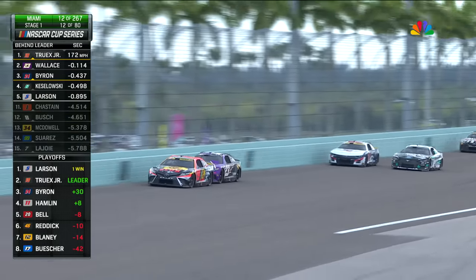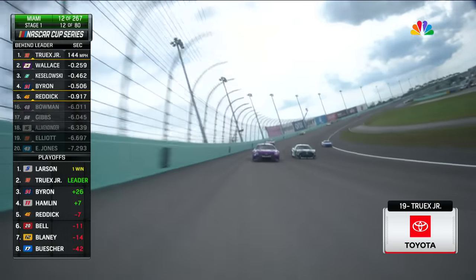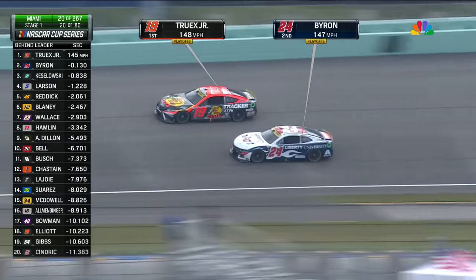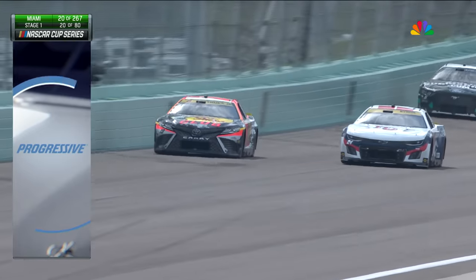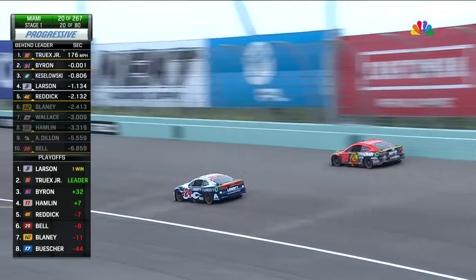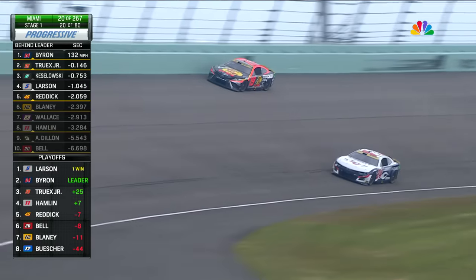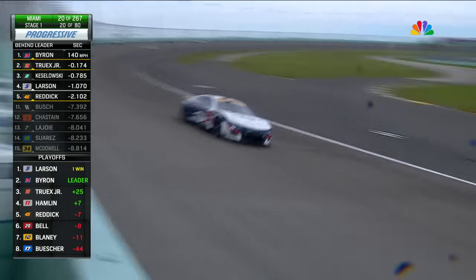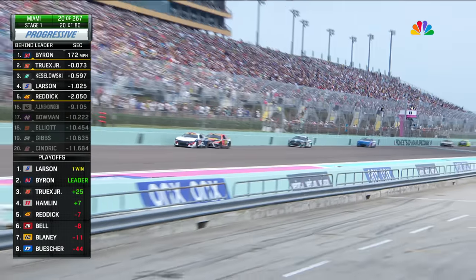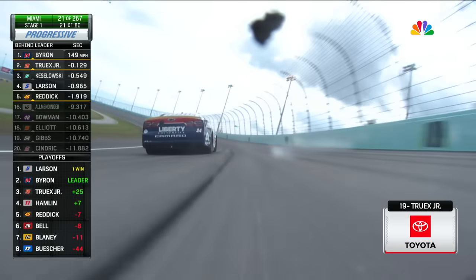That's a pass you're going to see at Homestead — a little slide job where you just overdrive the entry and slide up in front of the car. Martin Truex Jr. now has the 24 of William Byron fighting him for the lead. Byron is using that bottom groove, which we saw a little bit yesterday in the Xfinity race. A car that can work the bottom of this racetrack is a pretty special thing — you rarely see it.